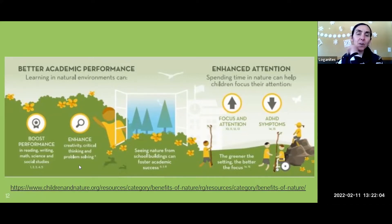Being outside can enhance creativity, critical thinking, and problem solving — kids just get really creative when they're outside. Even seeing nature from school buildings can help with academic success, so even a big picture window can be beneficial when you can't get outside. It can also help with focus and attention; going outside almost acts as a reset for the brain, and they can come back more focused. Research shows it helps kids with ADHD symptoms — the greener the setting, the better the focus.